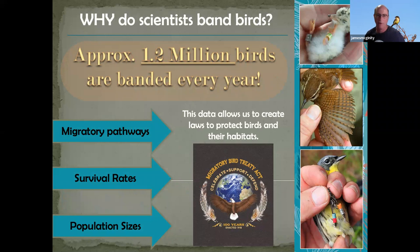An estimated one million or more birds are banded every year, most of those being waterfowl. This data is used to create the Migratory Bird Treaty Act, which recently was under assault but luckily got reauthorized — which is a good thing, protecting all these migratory birds that we all love to see.